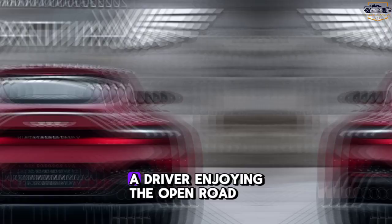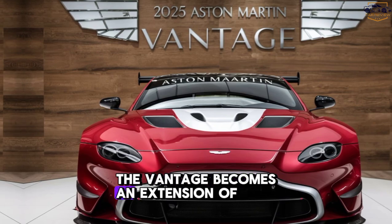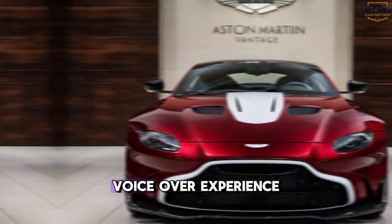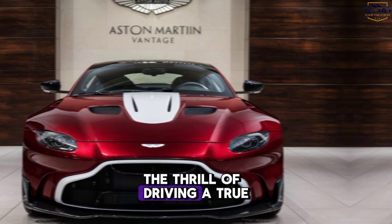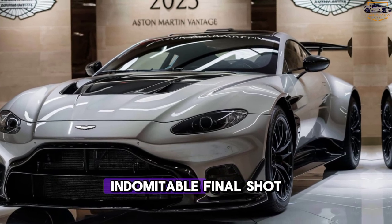Emotional connection. A driver enjoying the open road, the wind in their hair. The Vantage becomes an extension of the driver. Voiceover: Experience the thrill of driving a true masterpiece. The 2025 Aston Martin Vantage. Indomitable.